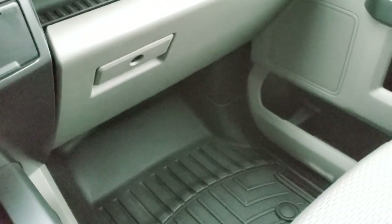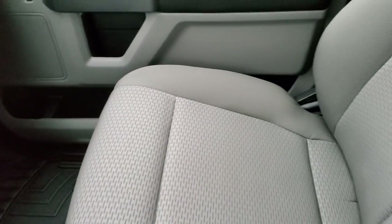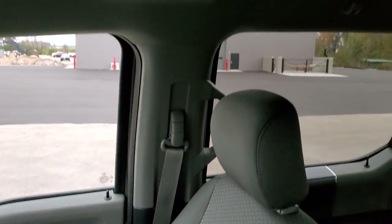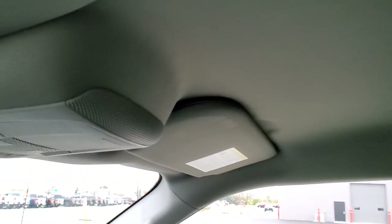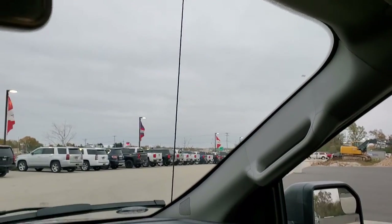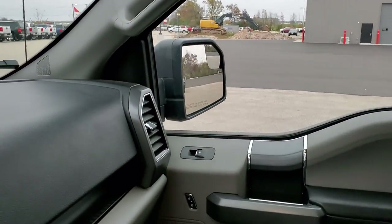Passenger side floor mat and seat are in excellent shape as well — no rips or tears on that. This truck's never been smoked in and smells very clean. The headliner is in excellent condition. You do get map lights up there. We'll take a quick look at the back seats and then check out under the hood.